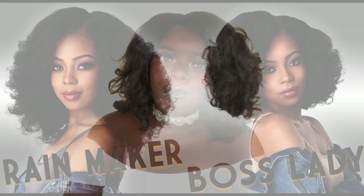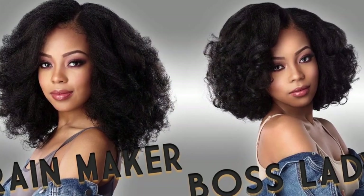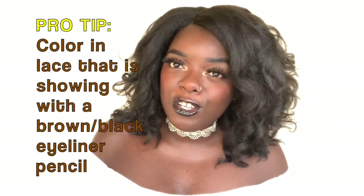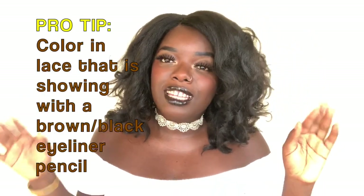Boss Lady originally came on the scene in the half wig version. There was Boss Lady and Rainmaker, its longer big sister. I didn't purchase the half wigs, but when the lace front wig came out, I hopped on the bandwagon and got Boss Lady because I felt I'd like it better due to the length. Rainmaker seems like a lot of hair, so I'm still not sure if I want to purchase that yet.